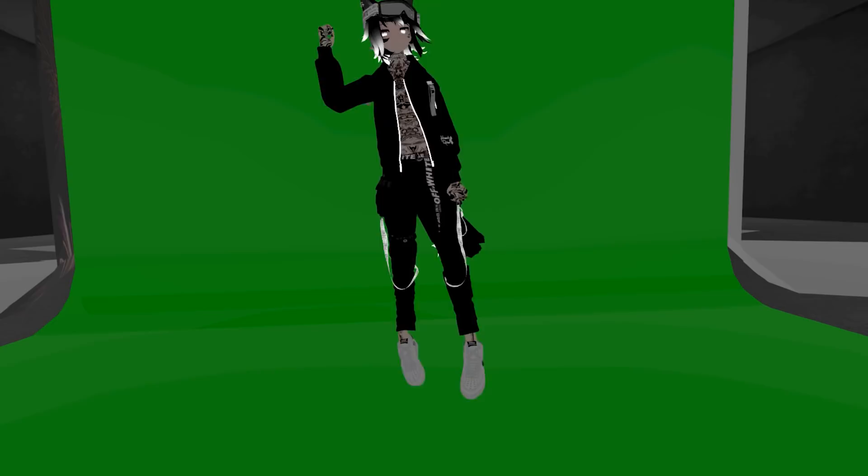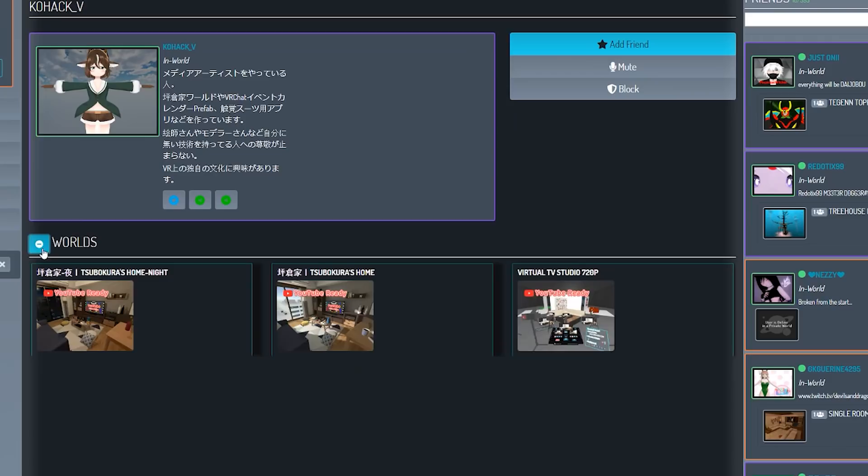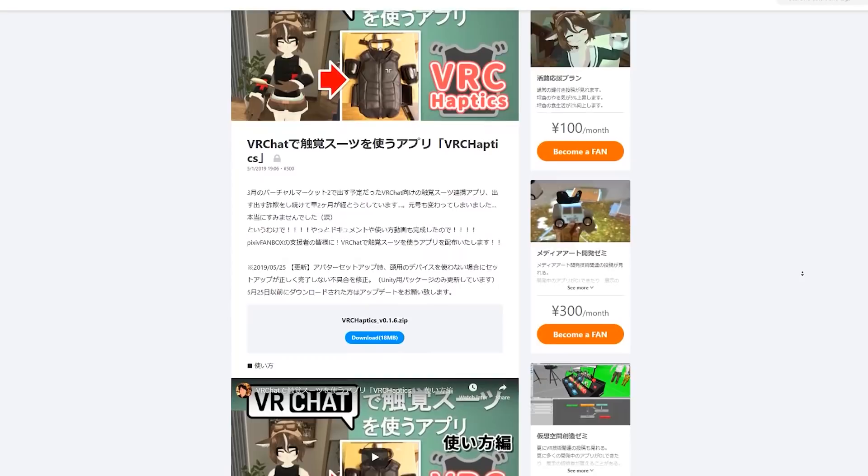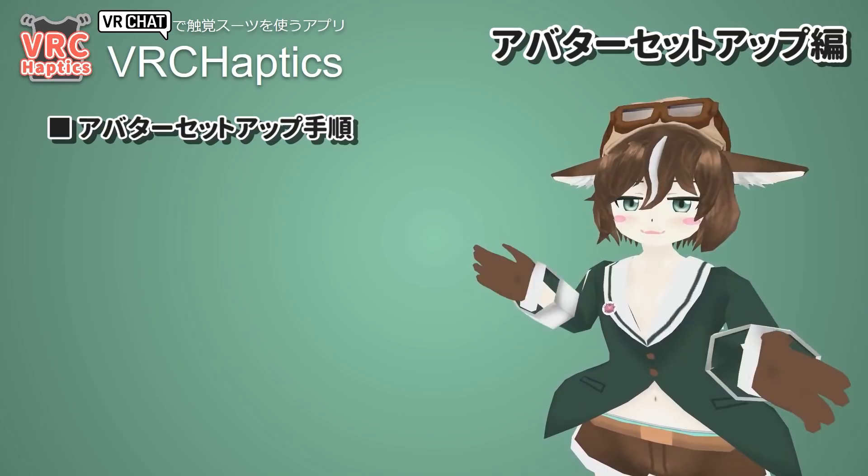From the same guy that made multiple VRChat worlds that I have used for my outro for nearly the past year, is the same dude that managed to make a Unity package and separate software to get this all working. But there was a problem, as there usually is. Here are the instructions. He doesn't speak English, and the required software was behind a paywall on a website that I similarly didn't understand. But long story short, after lots of Google Translate and help from B-Haptics, I did get it working.